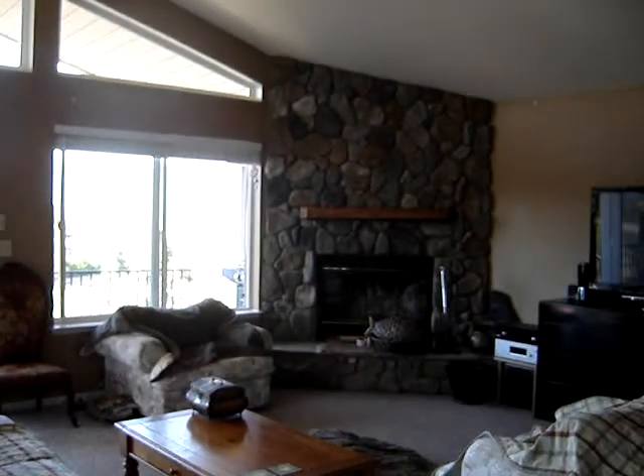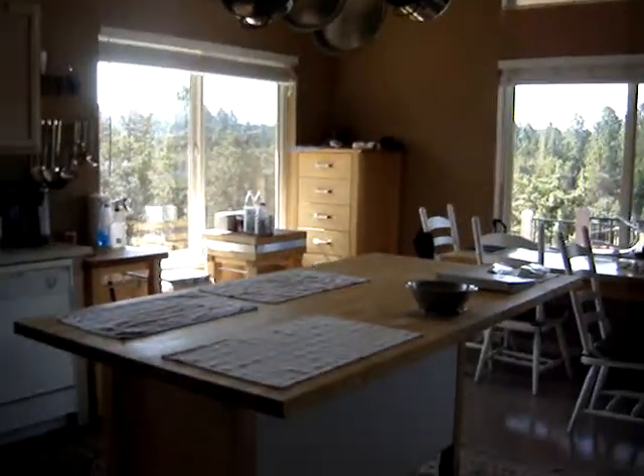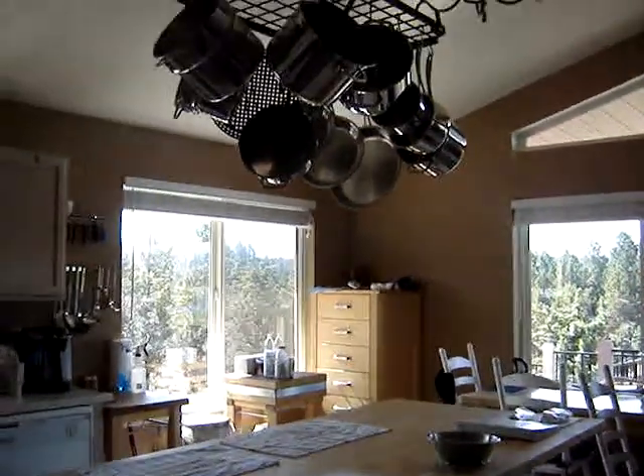Wood-burning fireplace, nice vaulted ceilings. The white spots you see are touch-up paint — that's all going to be painted over. This nice kitchen island stays, as a matter of fact.